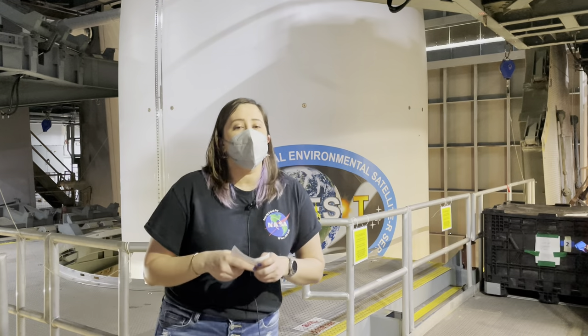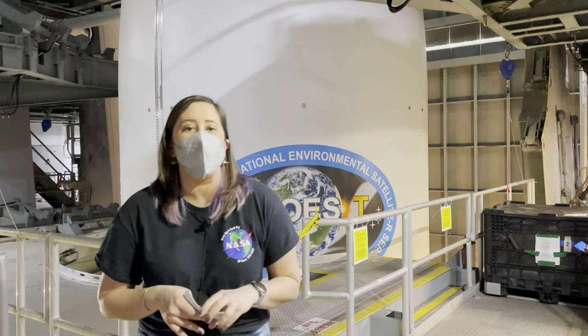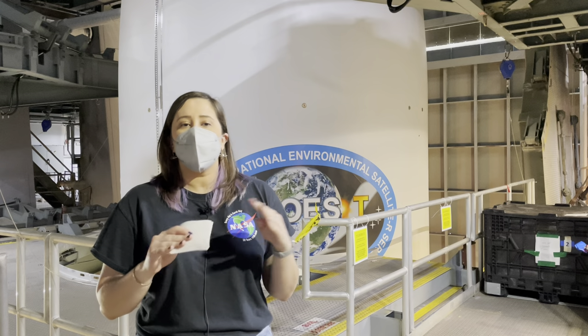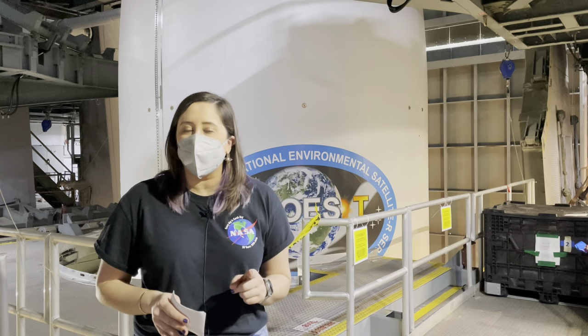Thank you all for joining us. This is just the first in a series taking you behind the scenes of launching the GOES-T weather satellite. Keep tuning in and we'll show you so much more that goes into this spacecraft launch. In the meantime, go Atlas V and go GOES-T.